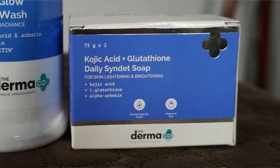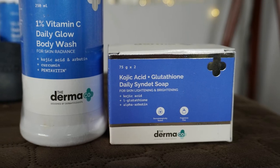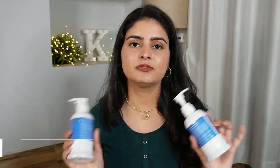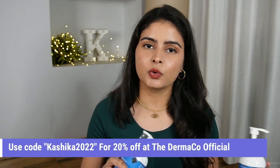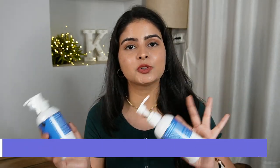Dermaco also has another range — their 1% Vitamin C Daily Glow Body Wash. In this you get Kojic Acid, Arbutin, and Curcumin for body glow. Basically, if you have dark spots, this is more than just a glow product. You can check out these products from Dermaco's official website using my code Kashika2022 for 20% off, so you'll get it for even less than Rs. 299.